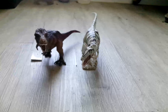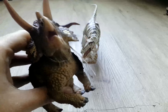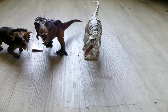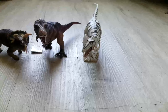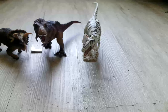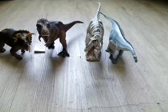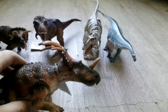Next up, I got the Safari Triceratops. Next up, I got the Safari Diplodocus. Next up, I got the Safari Styracosaurus.